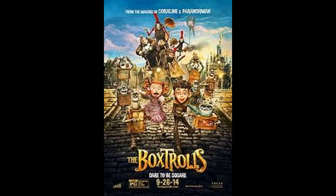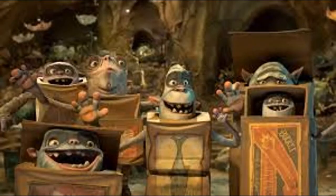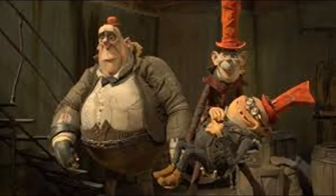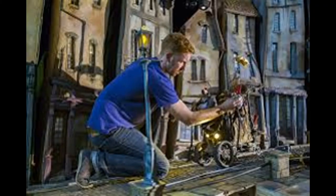Something I personally like is the Boxtrolls, about a boy named Eggs who ends up living with a group of trolls after he's found in an alley and his parents disappear. When a little girl named Winnie ends up finding him, she tells her father, Lord Trout, who doesn't believe her. Meanwhile, the evil Bald Snapser goes after Eggs, claiming he could get a white hat and become royalty and feast on cheese. Throughout all this, Eggs and Winnie develop a special friendship, and it's a pretty cool movie.